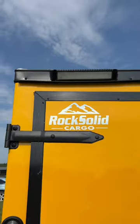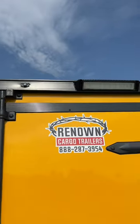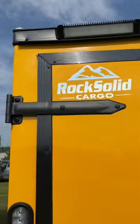Let's go around this trailer some more. Rock Solid Cargo, 5-year nationwide warranty.